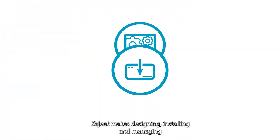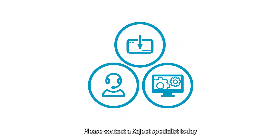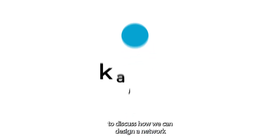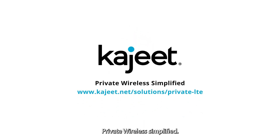Khajiit makes designing, installing, and managing your own private 5G wireless network simple. Please contact a Khajiit specialist today to discuss how we can design a network that works for your needs. Khajiit Private Wireless — Simplified.